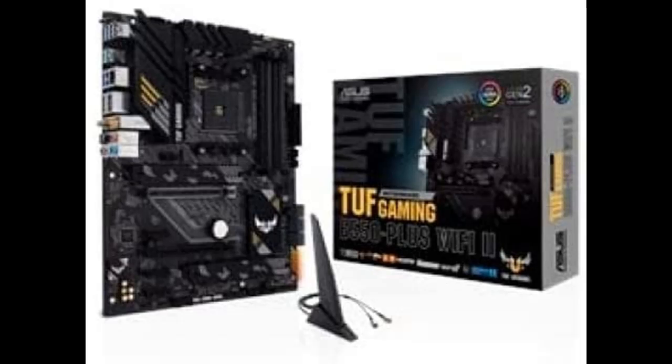Short picture overview of the Asus TUF Gaming B550+ Wi-Fi 2, AMD AM4, 3rd generation Ryzen ATX gaming motherboard. Key features include PCIe 4.0, Wi-Fi 6, 2.5 GB LAN, BIOS flashback, USB 3.2 Generation 2, Addressable Generation 2 RGB header, and Aura Sync.